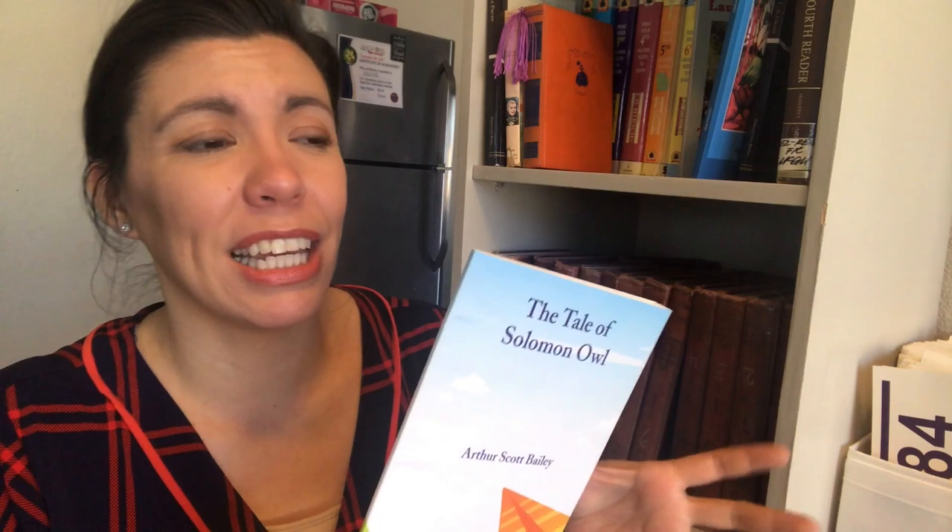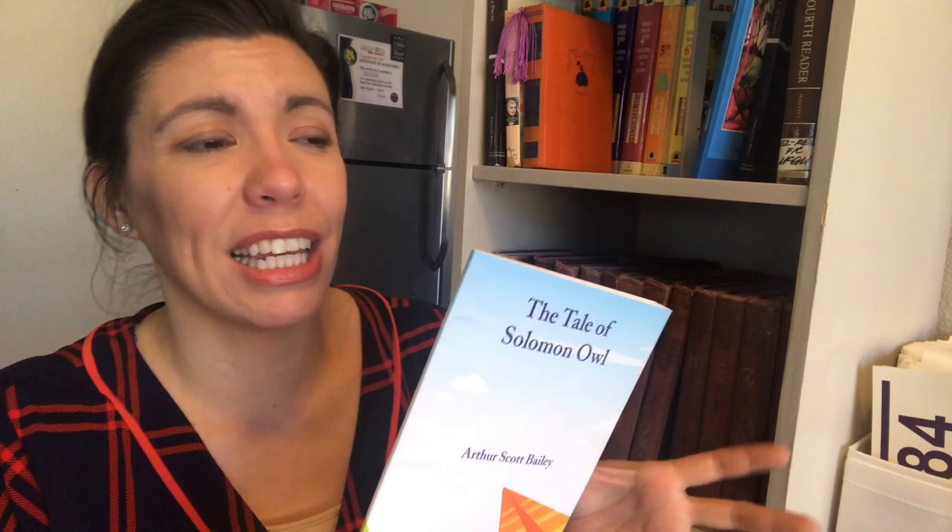Book number seven is another Arthur Scott Bailey book — The Tale of Solomon Owl, continuing that series. I have a couple of different reprints; one has a font that's a bit small but still readable. I did have the original of this one but it was just falling apart, so I'm using the reprints now.